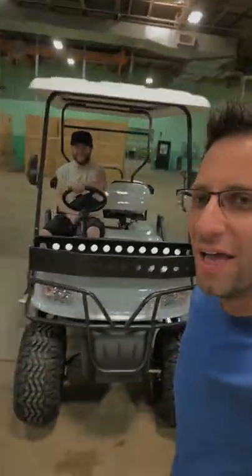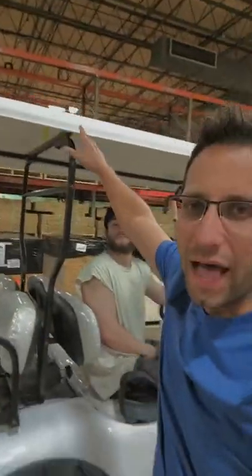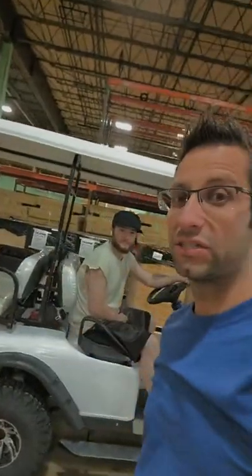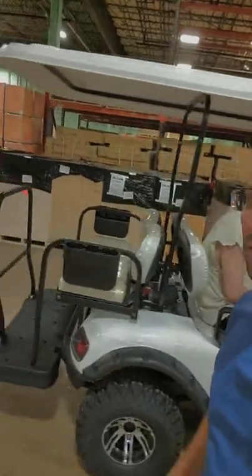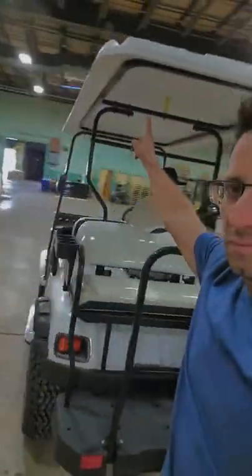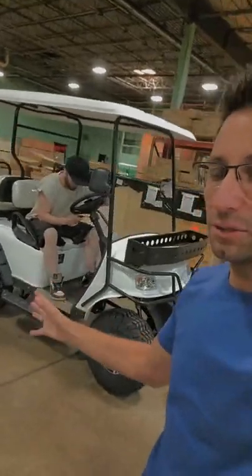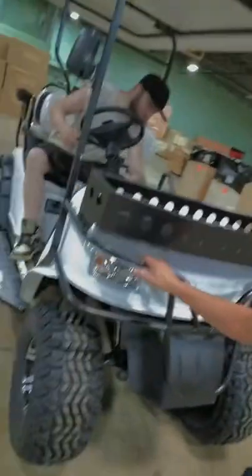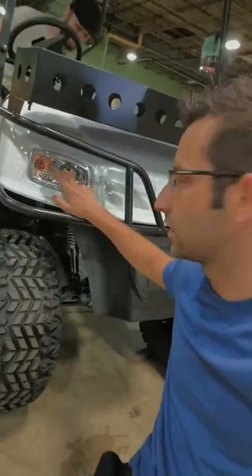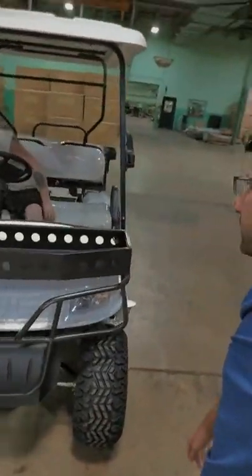It also has a nice roof on it — it's extra extended long so that everyone in the machine doesn't have the hot sun rays on them. This one goes about 20 to 25 miles per hour depending on how much weight you've got on it. It's got a horn and turn signals. Let's turn the lights on — it's got headlights too.